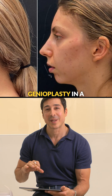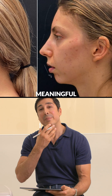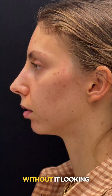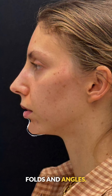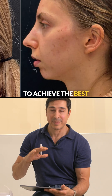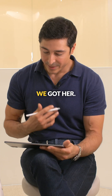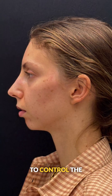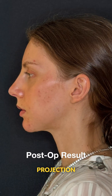Doing an isolated genioplasty in a case like this can be very challenging — to get a meaningful movement in the chin without it looking unnatural, and to control all the little folds and angles. This patient declined jaw surgery and wanted to achieve the best results possible with an isolated genioplasty. We were able to control the labial mental fold and give her a very meaningful projection of the chin.